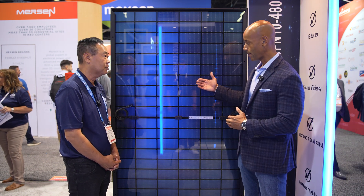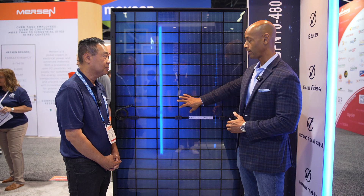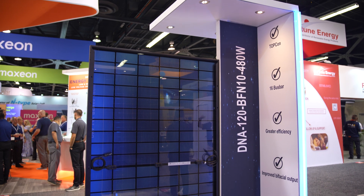So you're saying sunlight passes through the module, reflects off the roof surface, and is then absorbed by the back side of the module? That's correct. So even for residential, you can see about a 5% boost.